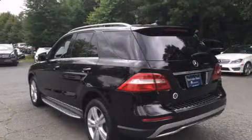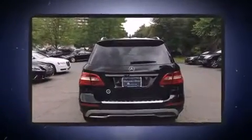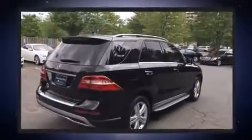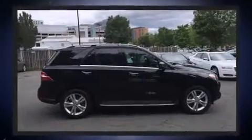Mercedes-Benz prioritized practicality, efficiency, and style by including front and rear reading lights, adjustable headrests in all seating positions, power moonroof, a power liftgate, skid plates, and power seats.